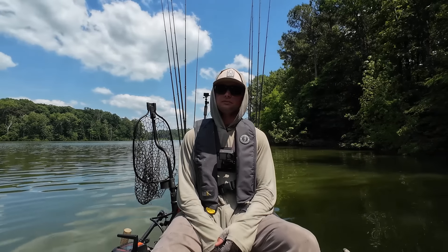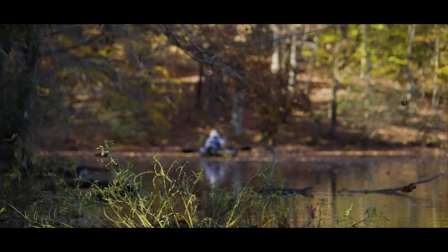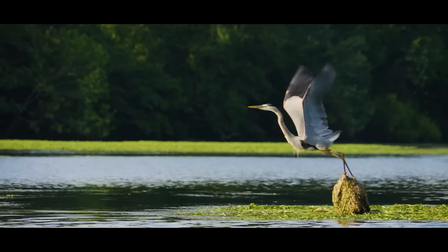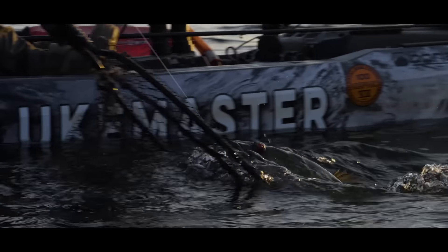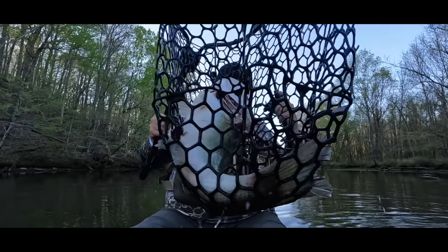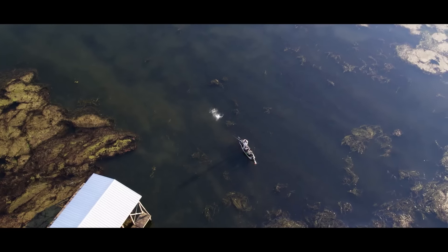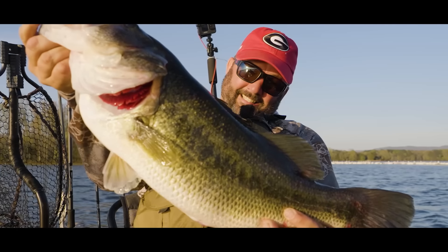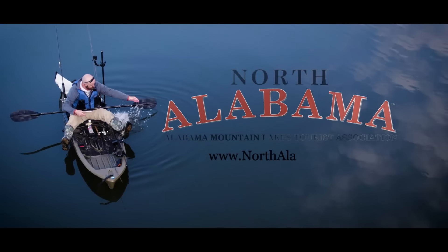Hey y'all, North Alabama really is a place where fishing dreams come true — from top-notch guides to diverse fisheries to breathtaking scenery. Head down to North Alabama where you can reel in the adventure of a lifetime. Discover unparalleled access to pristine waters loaded with everything from crappie to catfish to bass. Whether you're looking to load your cooler or catch a trophy, plan your next adventure at northalabama.org.